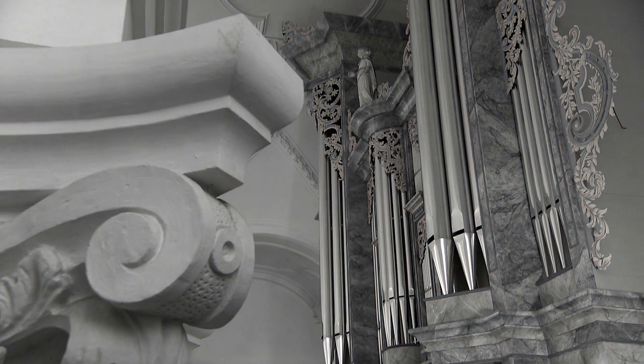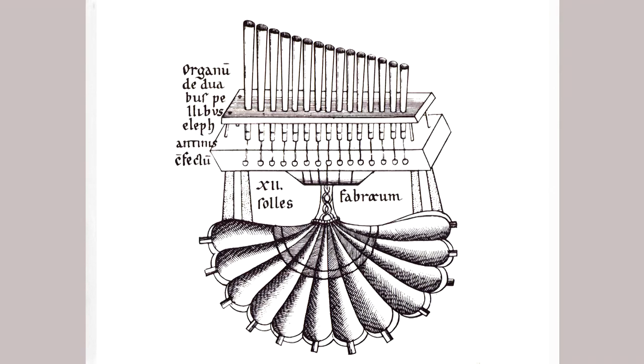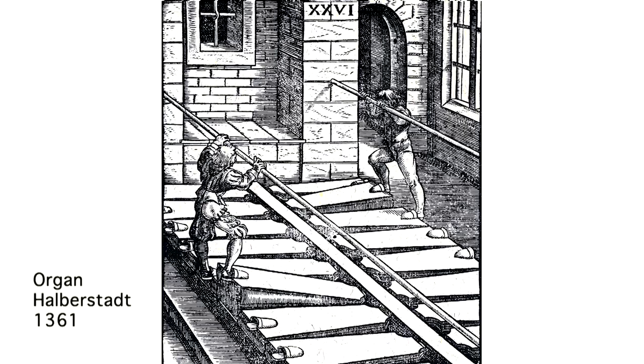The word organ comes from the Greek expression organon, which generally means tool or instrument, and in the field of music also contains the meaning of sound tool, or musical instrument. Since its invention by Ctesibius, the organ is inextricably linked to a basic area of conflict, namely whether it's a music machine or a musical instrument.